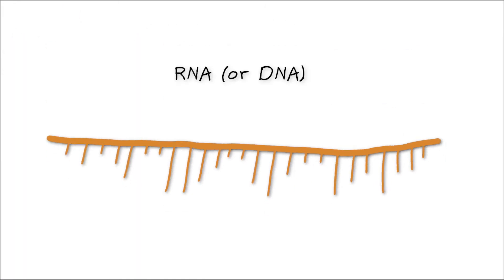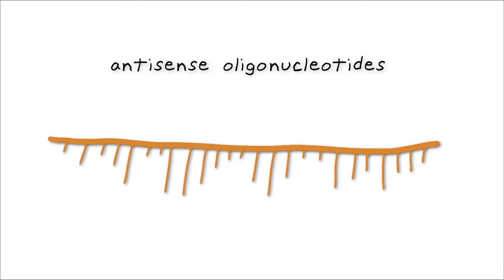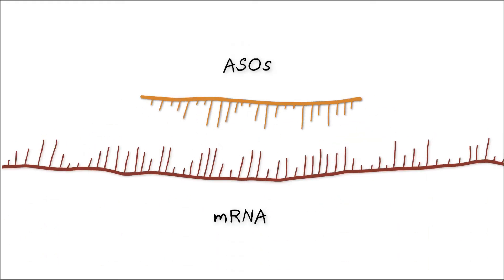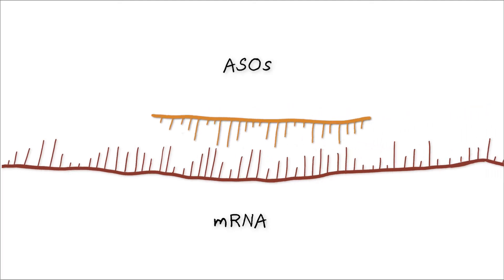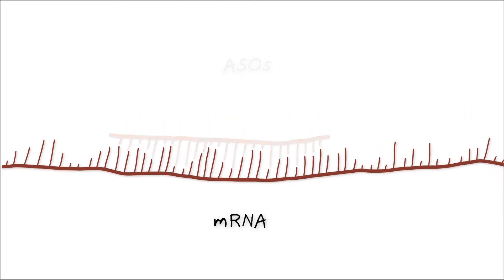The new therapies are made of short strands of RNA or DNA. They're called antisense oligonucleotides, or ASOs for short. As opposed to therapies that directly edit DNA, ASOs attach to and alter the function of messenger RNA to either help or hinder its role in producing proteins.